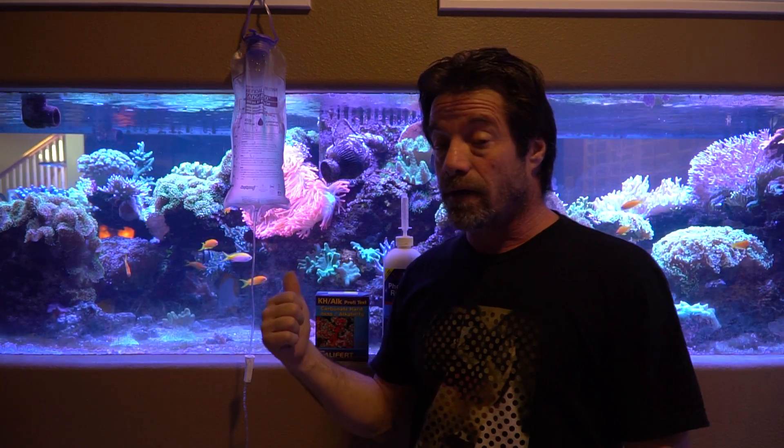Remember, I have a 700-gallon system, and I do not condone anybody using this method unless you do your own homework. That is critical, because this stuff can be dangerous — not only can it kill your fish, but it can drop your alkalinity rapidly, which can impact your corals.